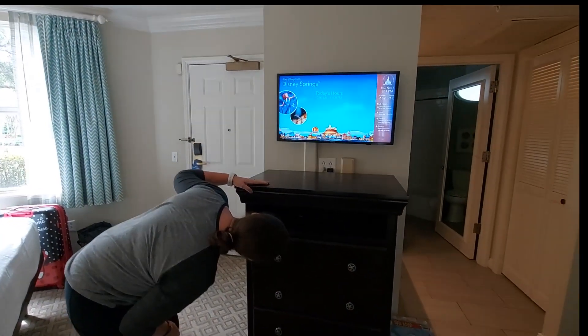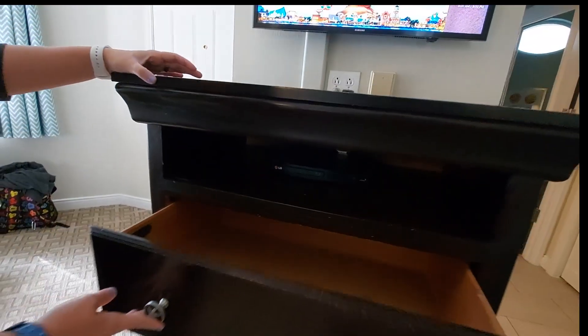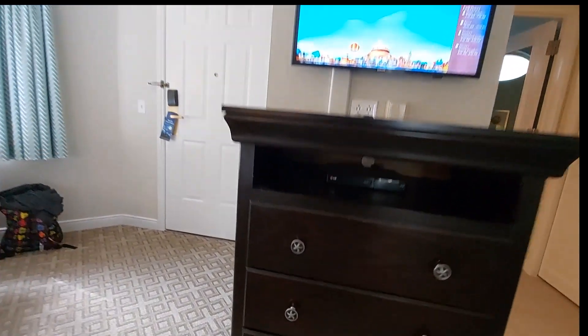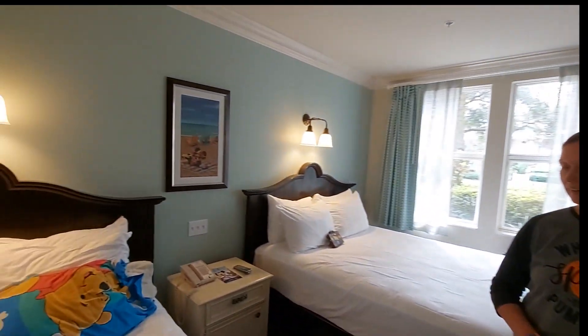What do we got? A DVD player. Storage here. Cute little Old Key West details. Cute artwork — Minnie's wearing her little bikini over there.